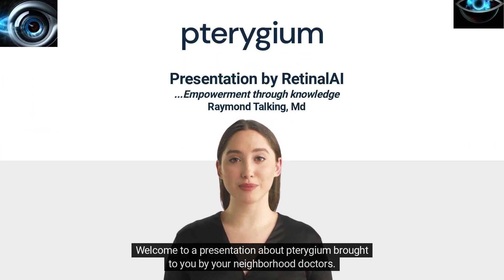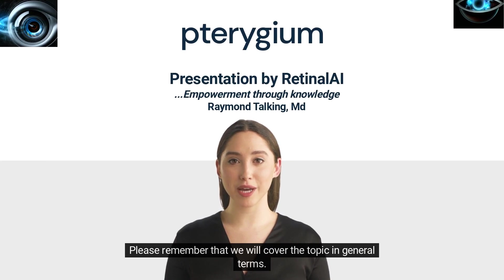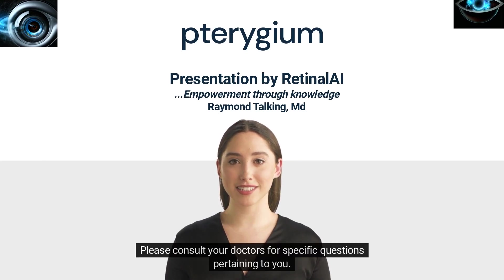Welcome to a presentation about Turogem brought to you by your neighborhood doctors. Please remember that we will cover the topic in general terms. Please consult your doctors for specific questions pertaining to you.